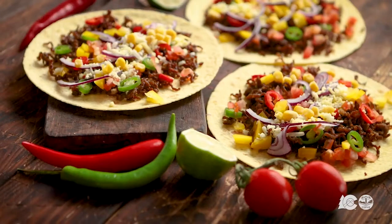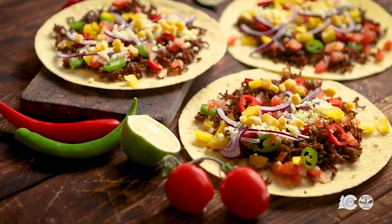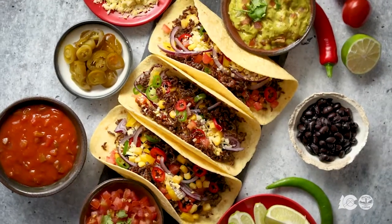Let's say it's Taco Tuesday, right? If we're doing tacos at the house, what type of tortillas are we using? Are they corn? Are they flour? Are they whole wheat? What are we using?